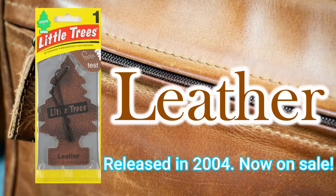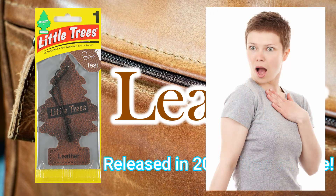Introducing Leather, which was released in 2004 and is still on sale today. The leather has undergone a major design change in 2019, and it was shocking to see that the scent has also changed.